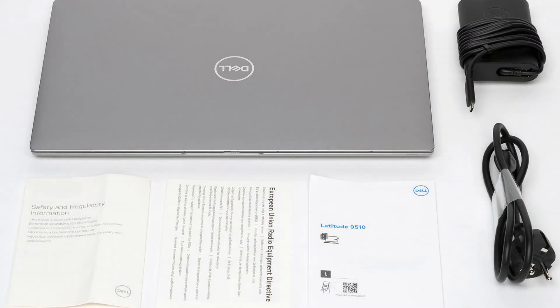In an ordinary cardboard box without a carrying handle, along with the laptop, you can find only a 65W power adapter weighing 200 grams, with a total cable length of 2.6 meters, and printed materials. The adapter is sleek with rounded edges around which the cable can be conveniently wrapped and fixed. The USB Type-C connector has a network connection indicator on both sides.